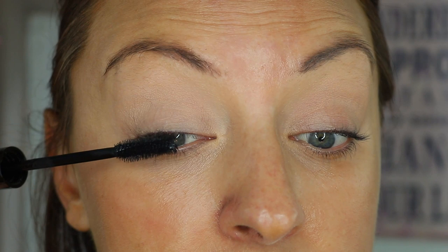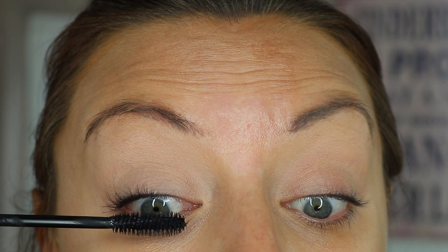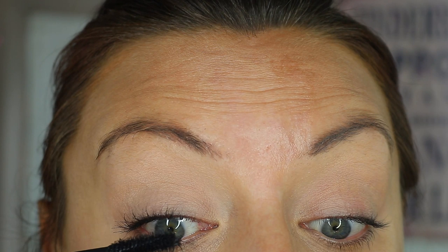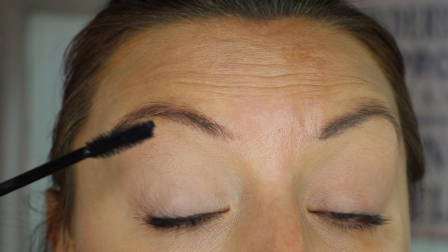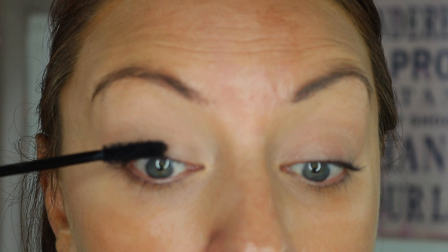I'm going to start applying this - as always, please excuse the mess I'm sure to get onto my lid. It's very hard to apply mascara without looking really down, so I've got to look fairly straightforward which means transfer onto the lids, but I'm going to try my best. I'm starting with wiggly motions at the base and a bit of blinking onto the brush - this is the technique I always use.